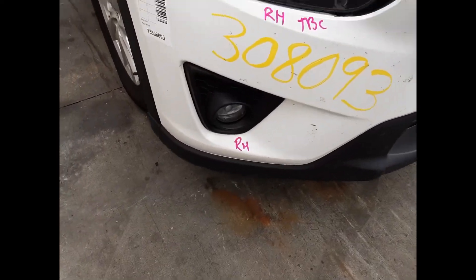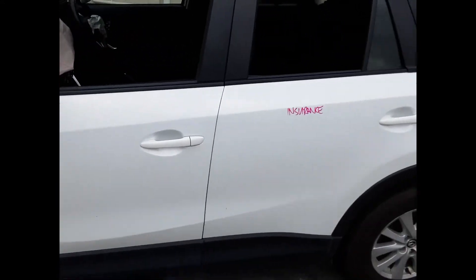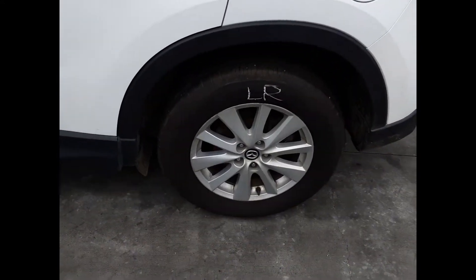We have the right-hand headlight and right-hand fog light. The left rear door appears to have no damage, and we have a left rear 17-inch factory alloy mag with a good tyre.